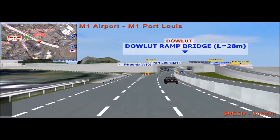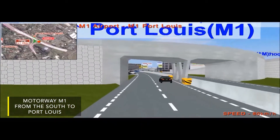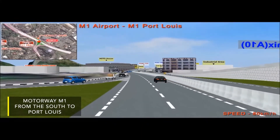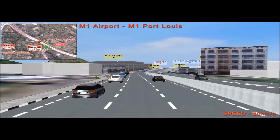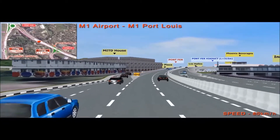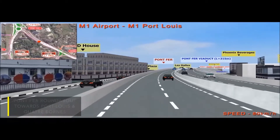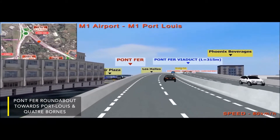Traffic along motorway M1 from the south to Port Louis will go through the new Daulat junction, which replaces the existing roundabout. After this junction, vehicles will then take a 315-meter viaduct over Pontferre roundabout towards Port Louis and Quatre Bornes.